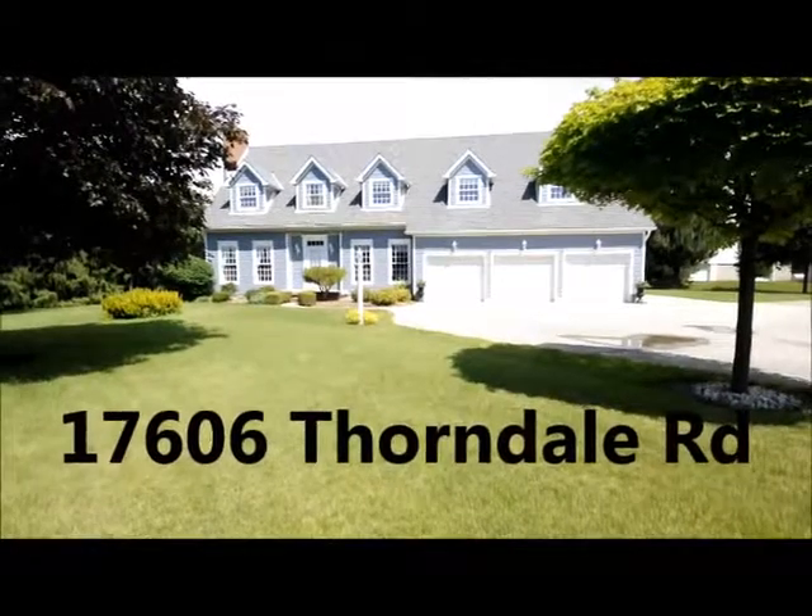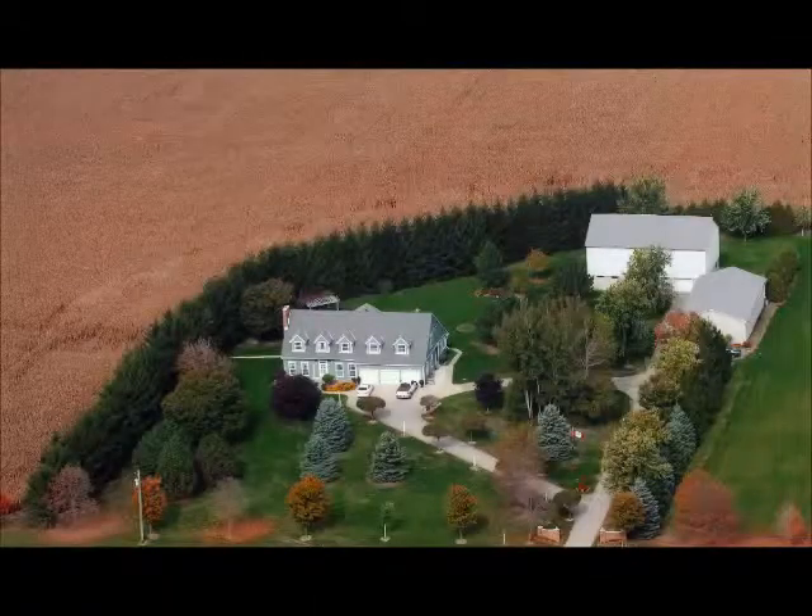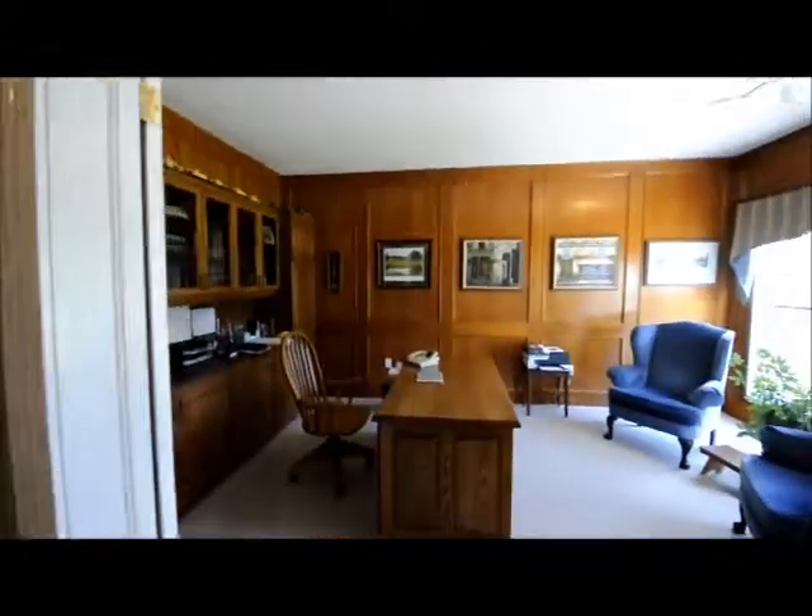Welcome to 17606 Thorndale Road, a wonderful home located just minutes outside the town of Thorndale. This is a 52 acre farm with 45 workable acres. You will instantly be welcomed into this home that is 4,250 square feet big.